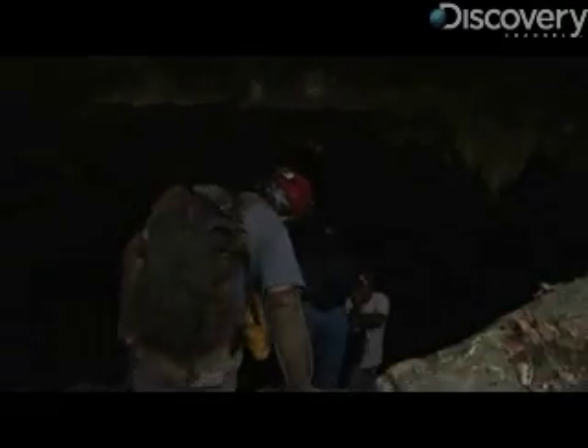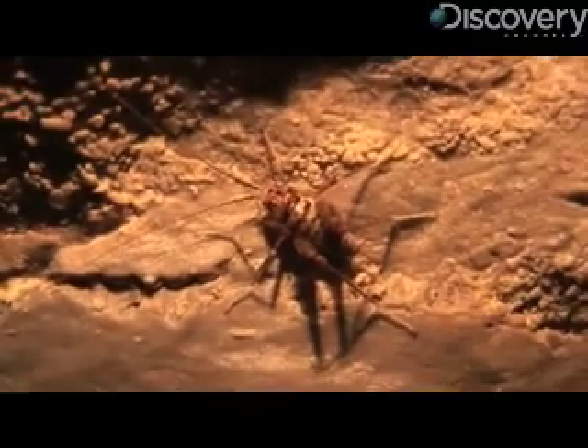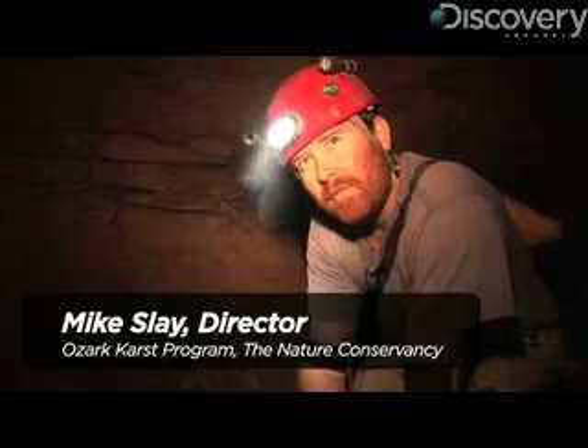We head down into the cave, just one of many in the limestone-rich Ozarks. It's a prime spot to search for cave-adapted critters. We know that there's six or seven cave-adapted species here, all invertebrates, so we might get lucky and see most of those today.